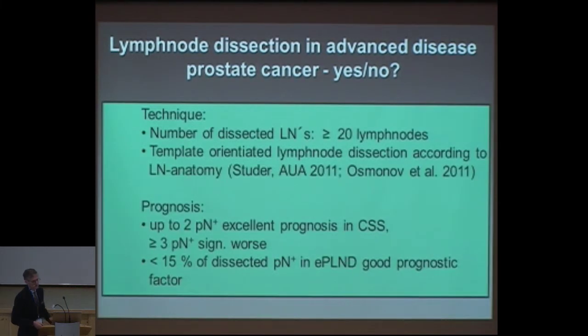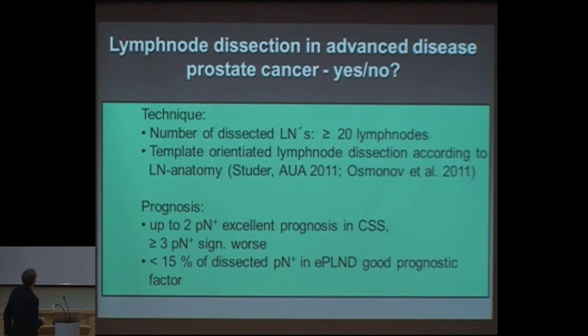So, lymph node dissection in advanced prostate cancer — should you do it, yes or no? The technique is important. The number of dissected lymph nodes should be at least 20 or higher — my average lymph node dissection rate is about 33 right now. It should be template-oriented. According to the lymph node anatomy by Studer or from our group, the prognosis with up to two positive lymph nodes has an excellent outcome in cancer-specific and biochemical-free survival. More than three is significantly worse. If less than 15% of dissected lymph nodes are positive in an extended PLND, that is also a good prognostic factor.